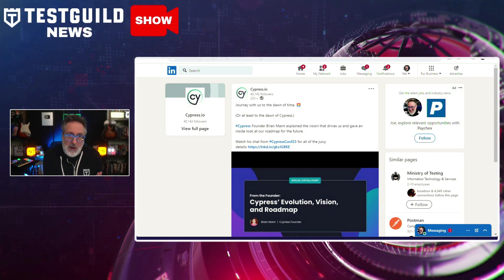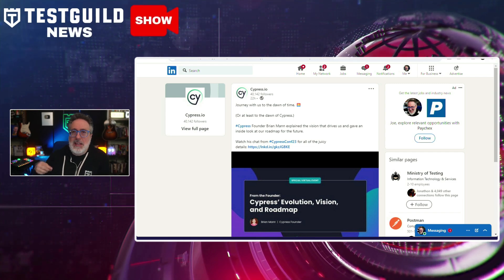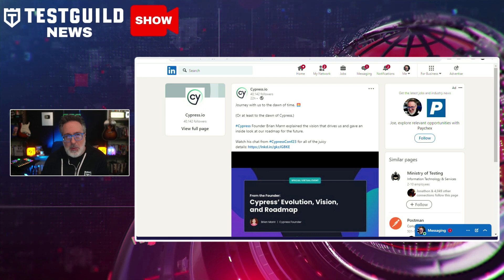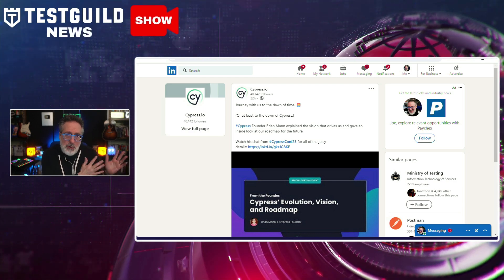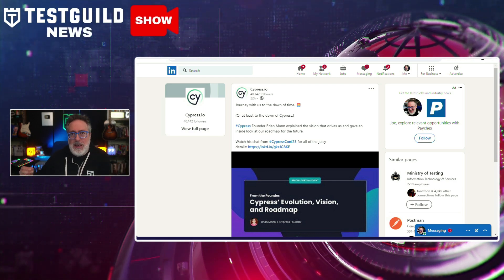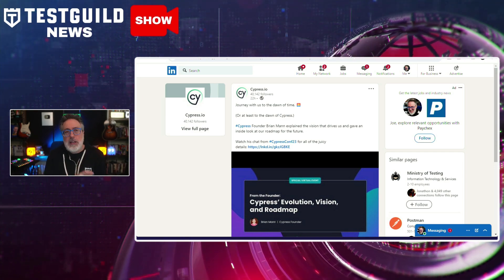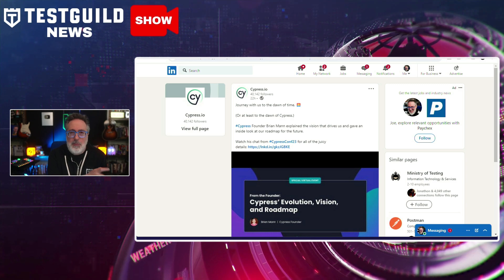Over the past few months, you may have heard some rumors of Cypress's demise. It was great to find a resource that goes over the future of Cypress and puts those rumors to rest. This is a video from the founder of Cypress, Brian Mann, who delves into the evolution, vision, and roadmap of Cypress in 2024. He explores Cypress's advancements in optimizing testing, improving test retry behavior, and introducing a Puppeteer plugin for browser automation.